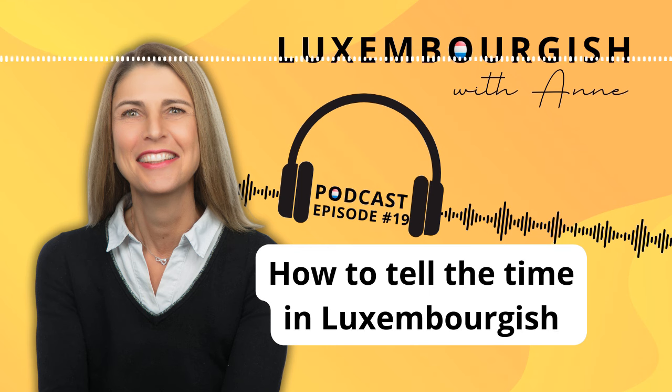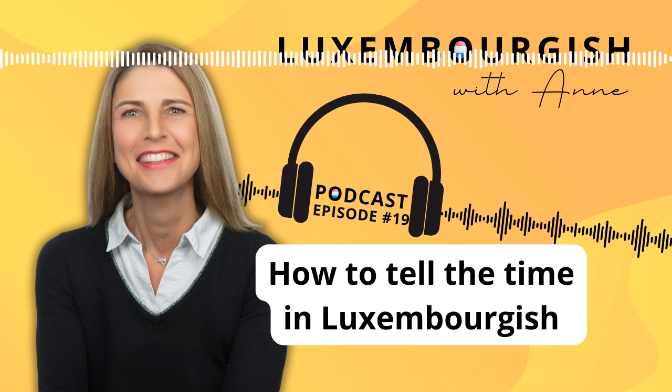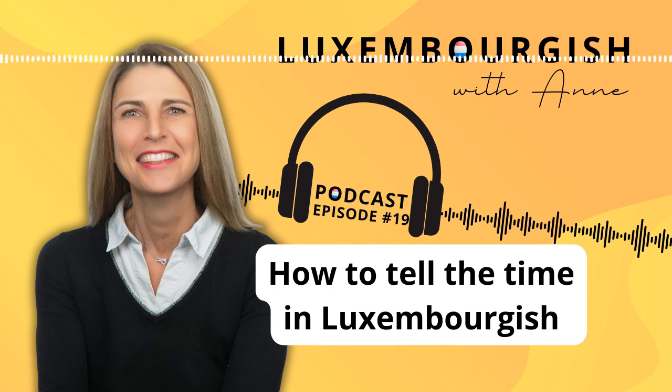To ask more politely you could say 'Entschëllegt, wéivill Auer ass et?' 'Entschëllegt' means 'excuse me.' Pronounce it with the t at the end, as this is the formal form to ask someone you don't know. You can also say 'Wéivill Auer ass et, wannechgelift?' — 'wannechgelift' means 'please.' Another phrase you might hear is 'Wéivill spéit ass et?' — literally 'how late is it?'